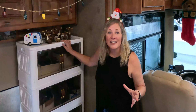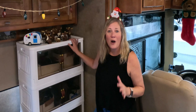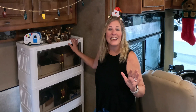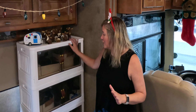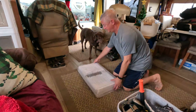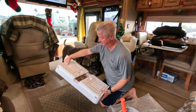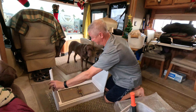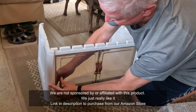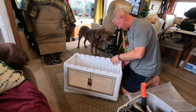We are so excited to show you guys this new storage unit that we got just a few days ago for our storage solutions here in the RV. Already it is a game changer for us. It goes together pretty easily once you figure it out.